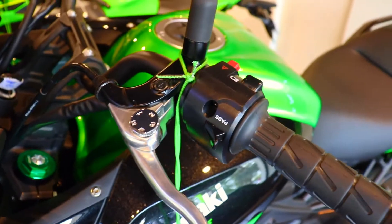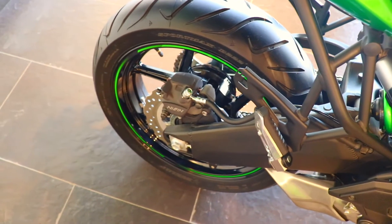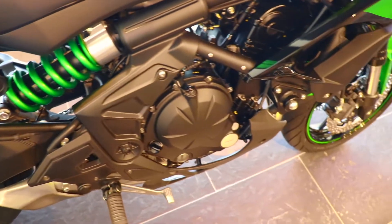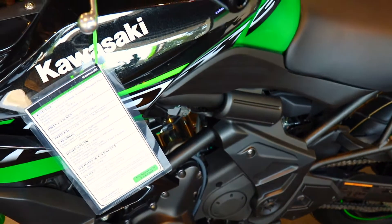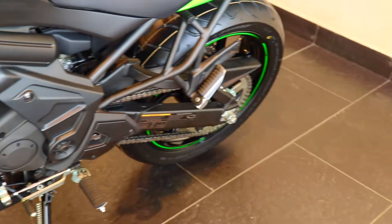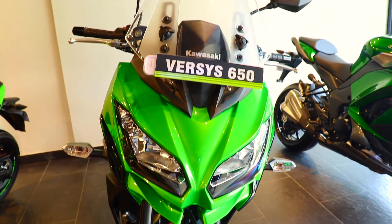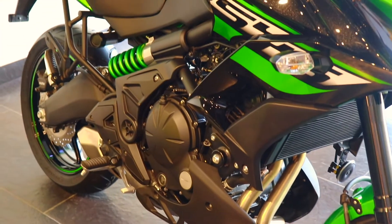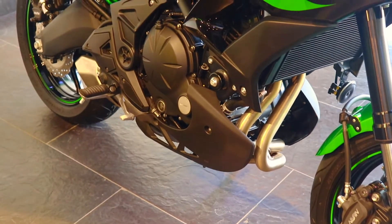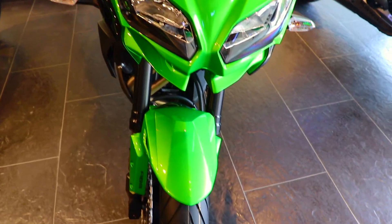Those are the specs of the Kawasaki Versys 650. The most important thing — should you buy this bike? If you want to cover long-distance rides and don't want to ride only in the city, this is a great choice. In the city, a 649cc bike does run warm of course. If you like touring, you should definitely check out this bike. There is no inline-4 feel — the inline-4 sound is better of course — but the inline-2 twin cylinders are very capable. If the sound doesn't matter to you, this is one of the most practical touring machines.